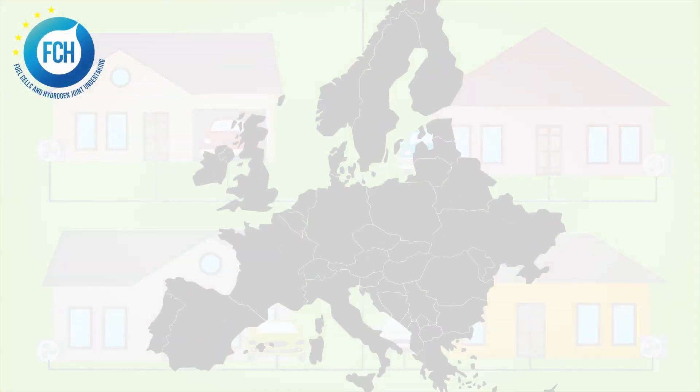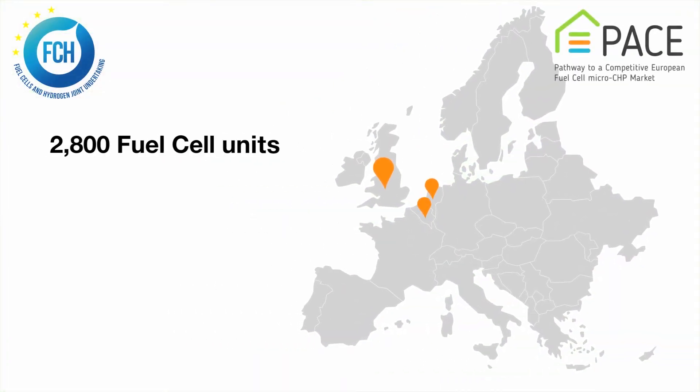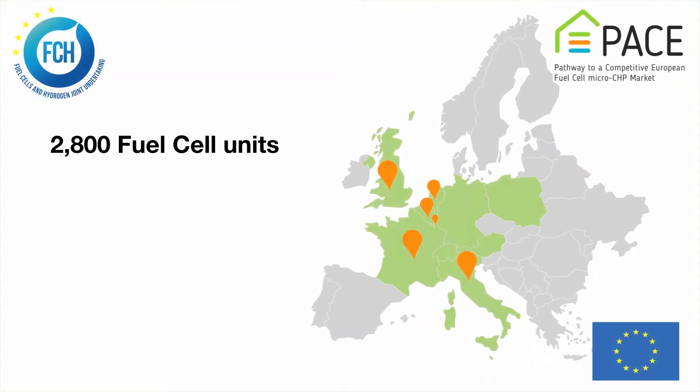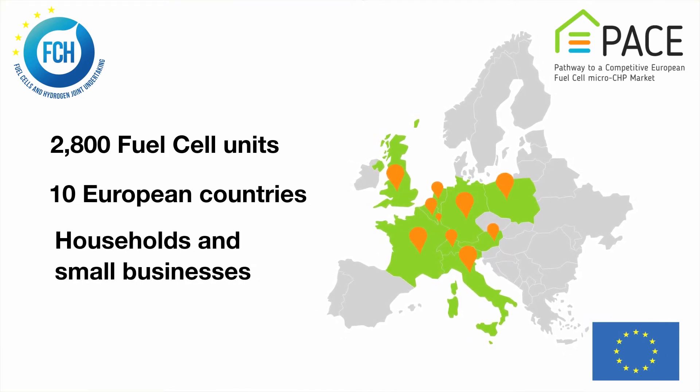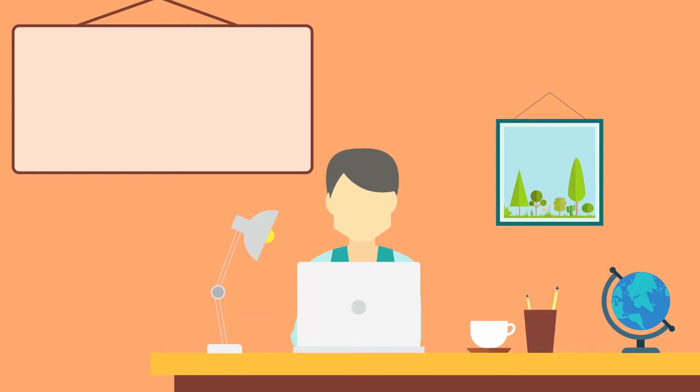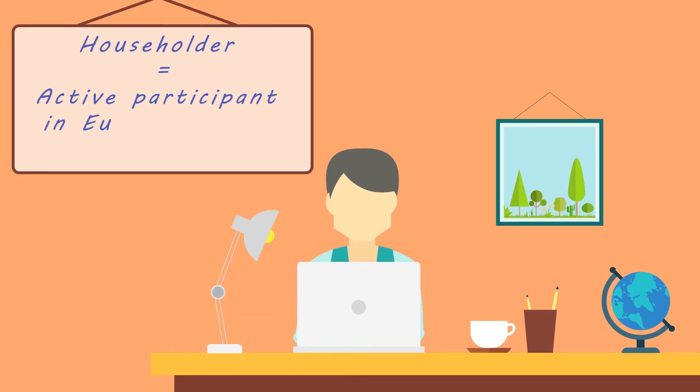The EU co-funded project PACE aims to deploy more than 2,800 fuel cell units across 10 European countries in households and small businesses by 2021. Fuel cell units installed under the PACE project empower citizens to become active participants in Europe's energy transition.